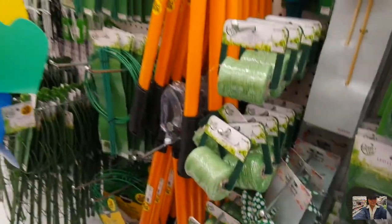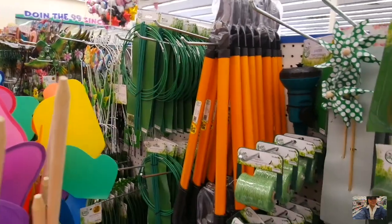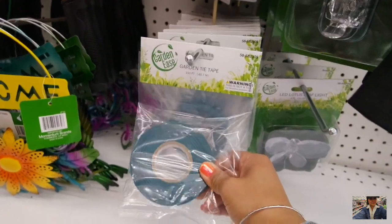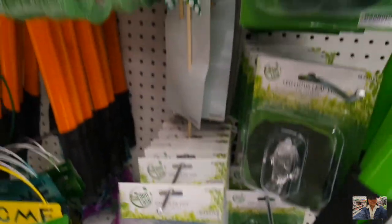They got twine, things for plant support. I might have to get a few of those. Some planting garden tape — I would pick some up but I still have my Velcro tape.